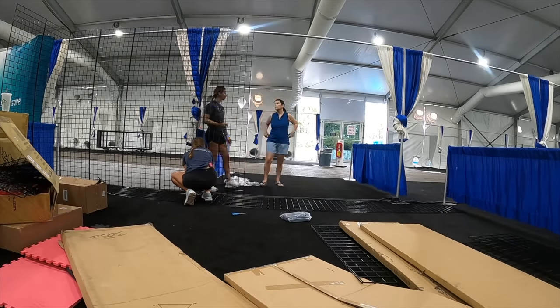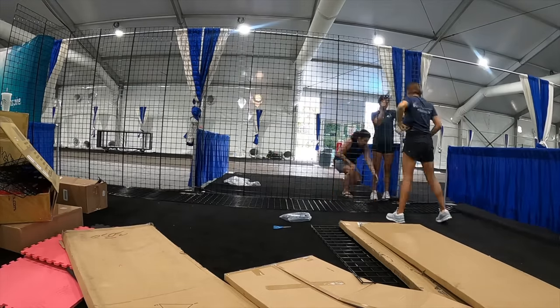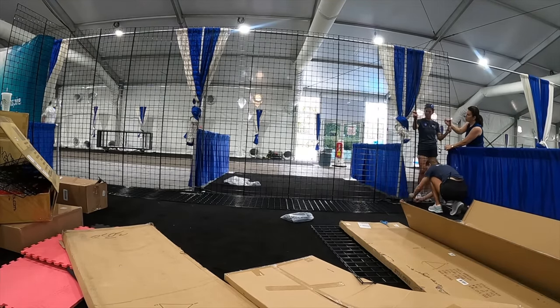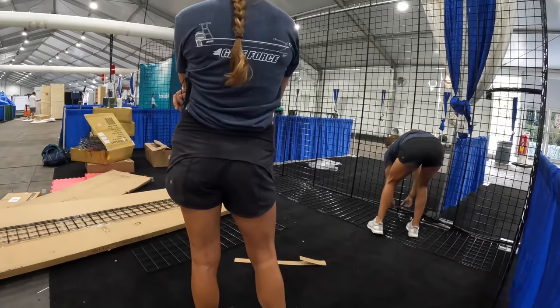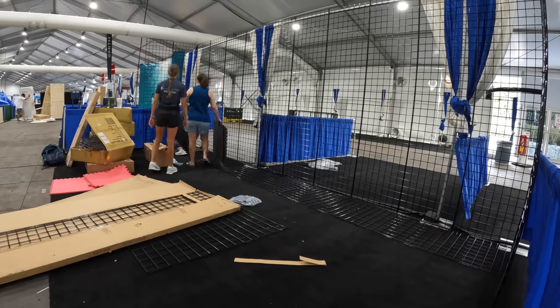The first thing we did was put up our grid walls. This really is the easy part — we basically stand them up and zip tie them all together. We had to make sure they were secure and not too wobbly, as we are going to be hanging clothes, hats, and all of our gear from this wall. The floor in the tent was pretty uneven, so our entire booth actually slanted forward. We put a lot of extra zip ties to keep our booth upright and sturdy.